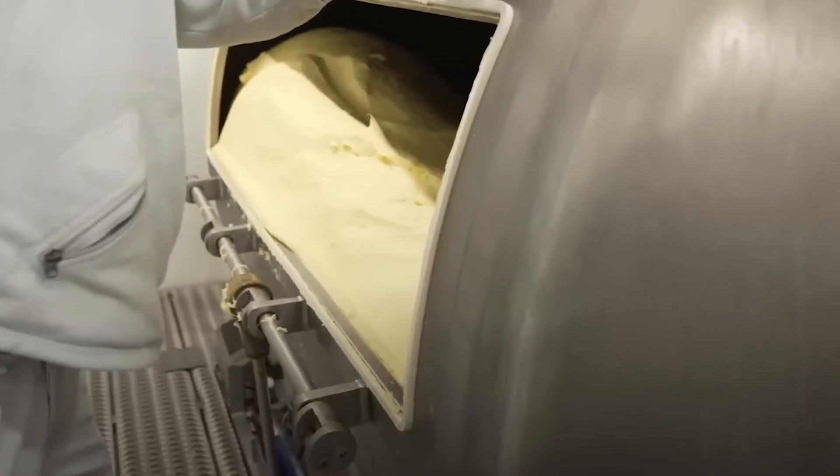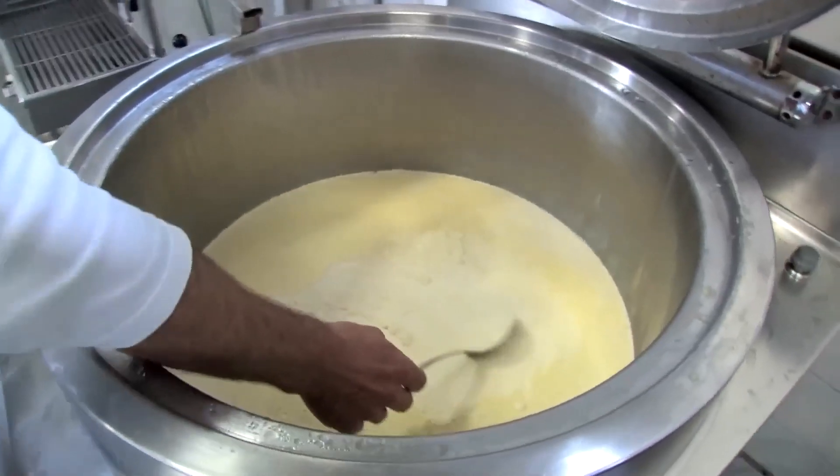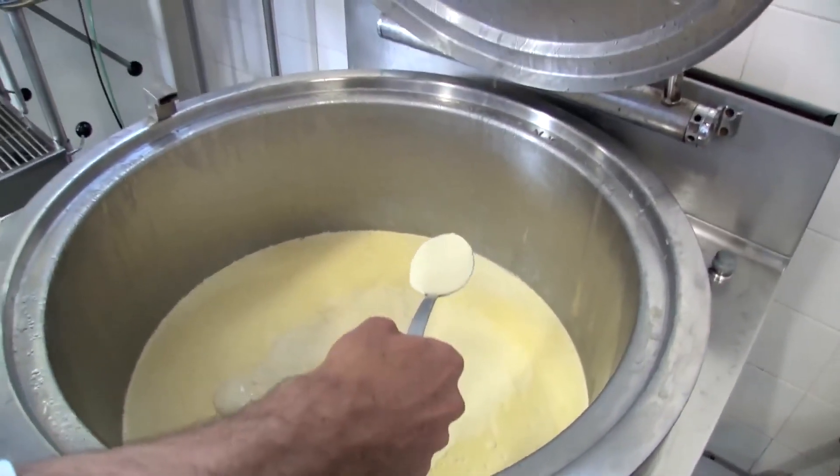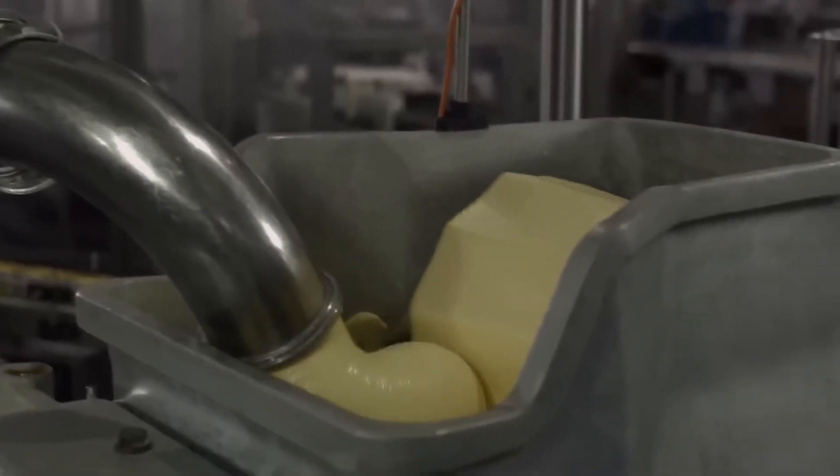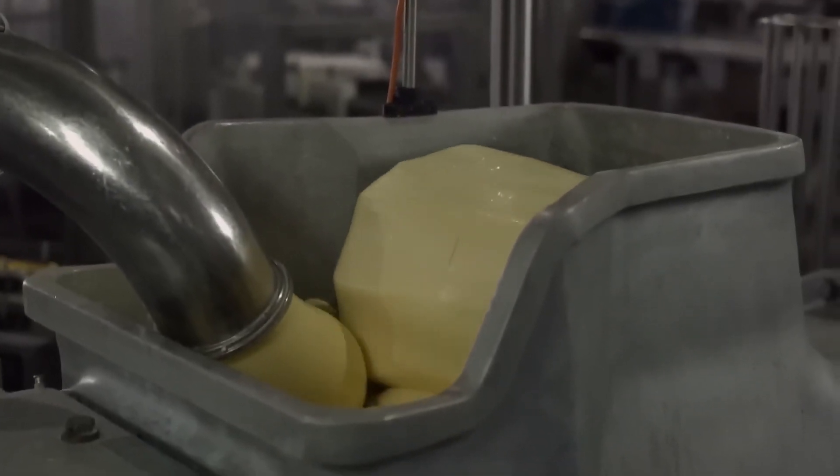Finally, the purified cream is stored in sterile, temperature-controlled tanks. These tanks are equipped with agitators to prevent separation and maintain uniformity. This meticulous purification process ensures that the cream meets the high standards necessary for producing premium-quality, unsalted, extra-creamy butter.